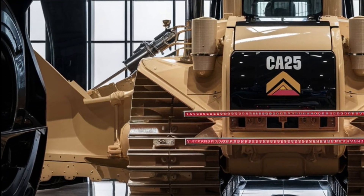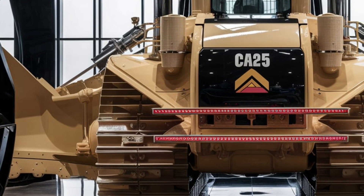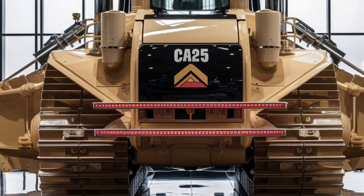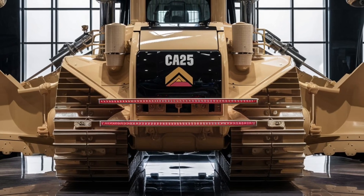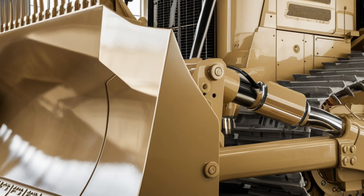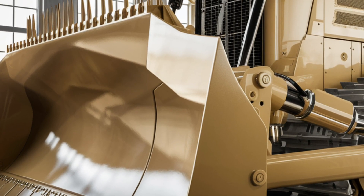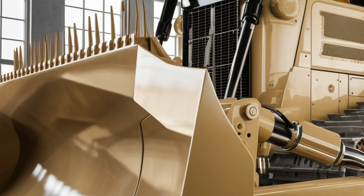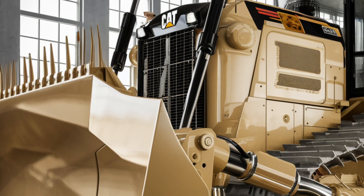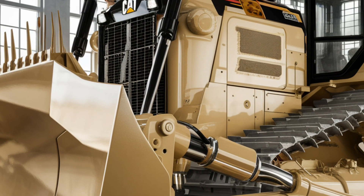Inside the cabin, Caterpillar has taken operator comfort and control to a whole new level. The interior features a fully digital dashboard with a large touchscreen display providing real-time performance data, GPS navigation, and customizable controls. The ergonomic seat is designed for maximum comfort during long shifts, and the 360-degree camera system provides a complete view of the surroundings, enhancing safety and precision.